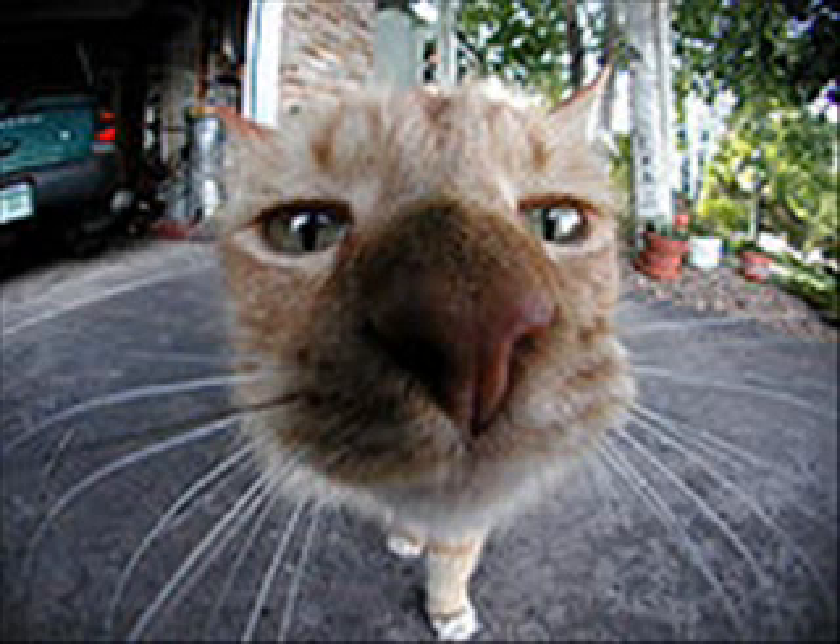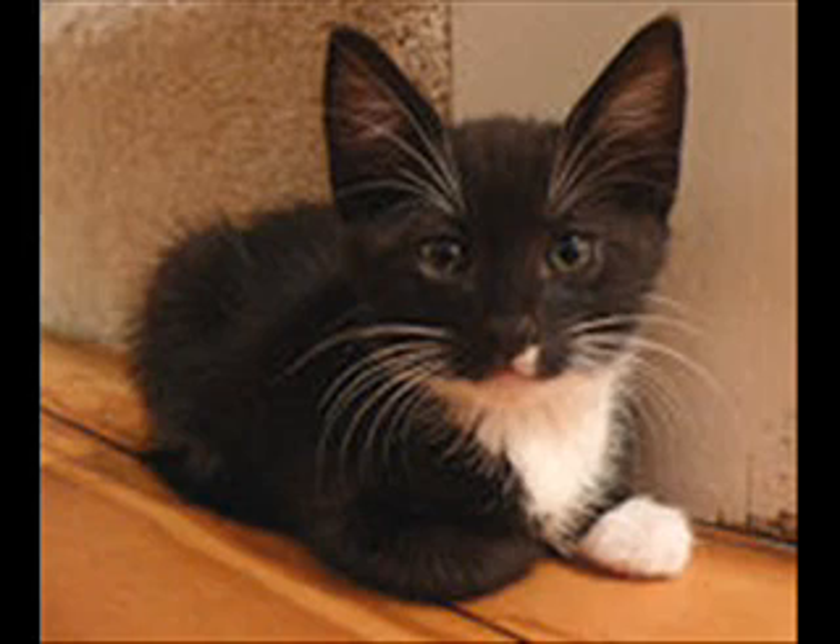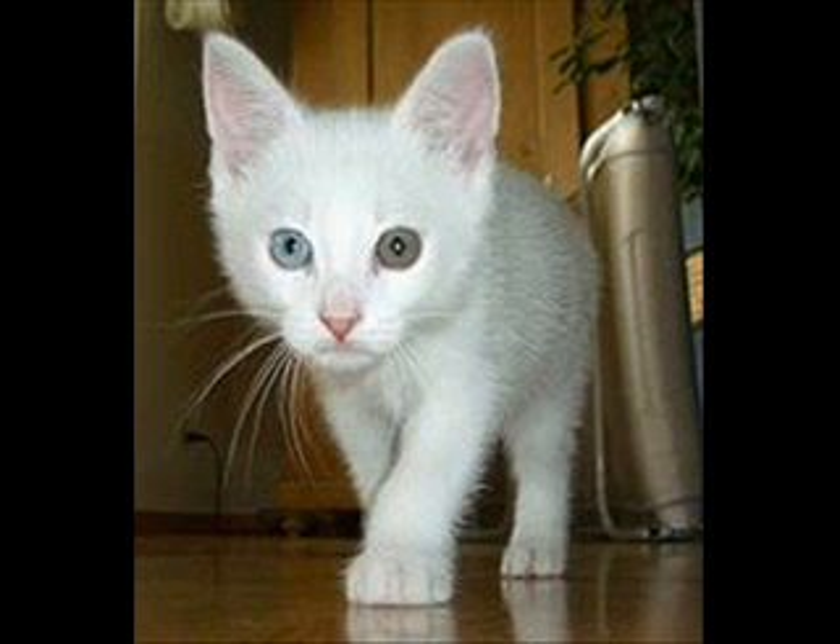A cat has about 24 movable vibrissae, or whiskers, in 4 rows on each upper lip on each side of its nose. Some cats may have more, in addition to a few on each cheek, tufts over the eyes, bristles on the chin, the cat's inner wrists, and at the back of the legs. The Sphynx, a nearly hairless breed, may have full length, short, or no whiskers at all. The bristles aid navigation and sensation.